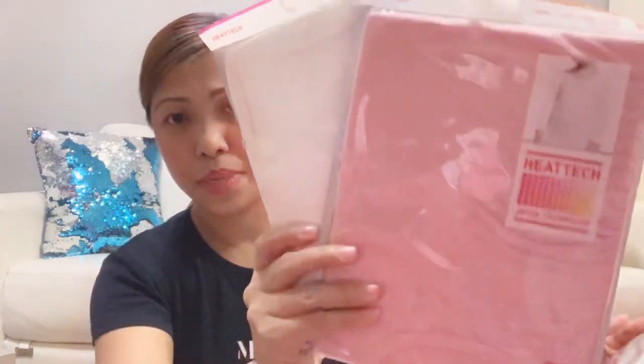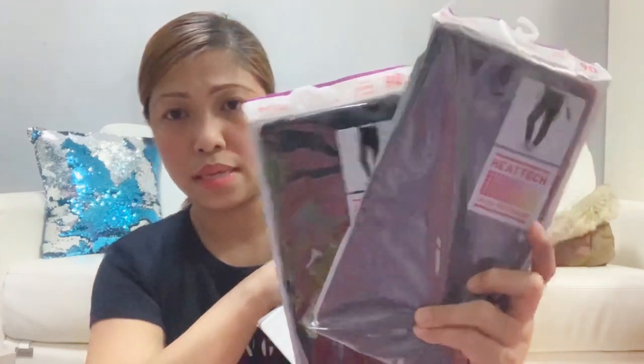And then the next one is red — so beautiful! We already tried it on her and she looks so cute in it. These are Heattech blouses, Heattech turtle neck for Isabella — pink color. And Heattech white. And Heattech leggings.